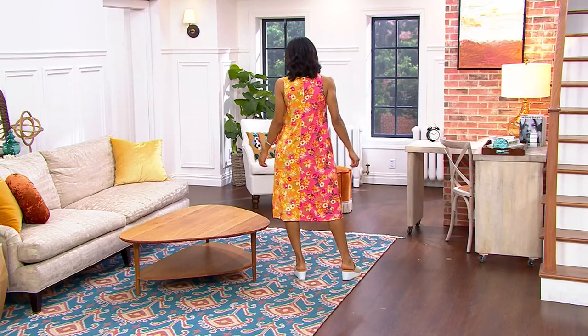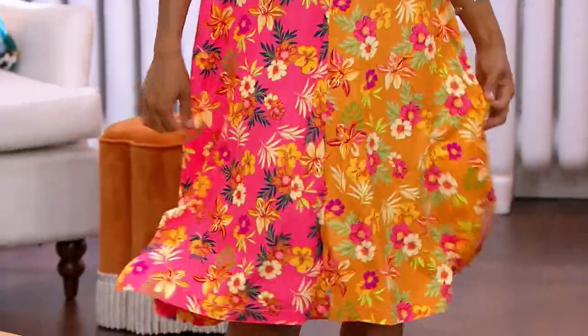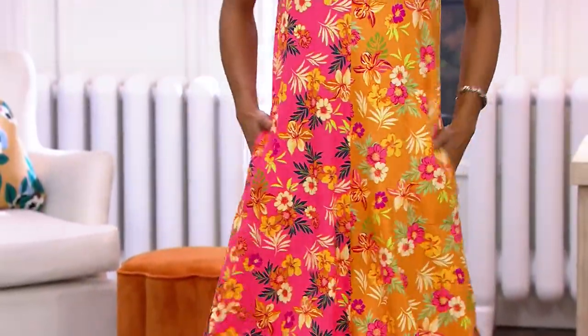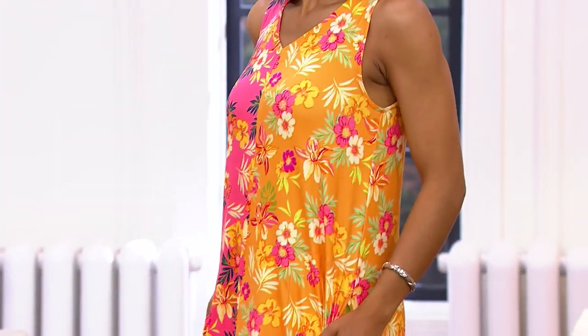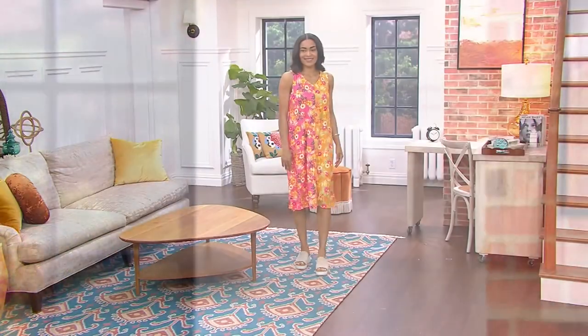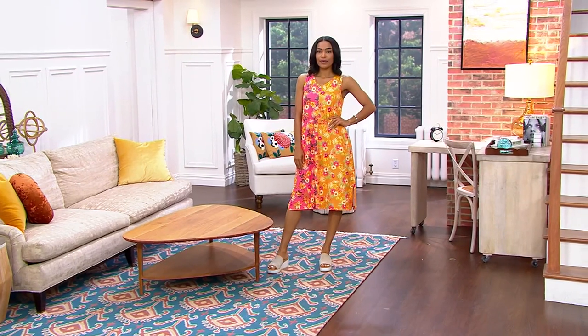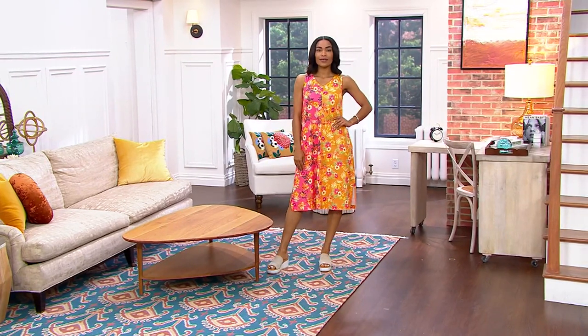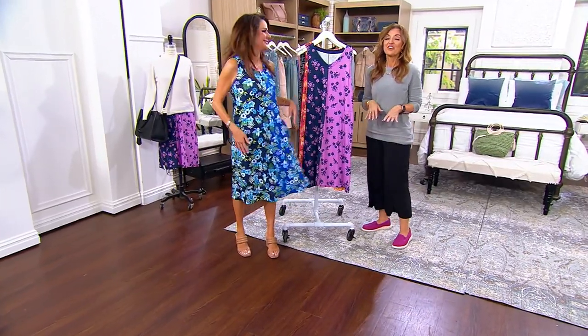$26.40 is the gum-at-the-checkout-counter level of 'I just have to throw it in the cart.' This is that dress where maybe you don't know where you'll wear it yet but you want to get it home — and then you'll be saying 'where did my dress go?' because it's in the laundry again. It's called the hamper dig, or the super quick wash and repeat, or just fluff it in the dryer.